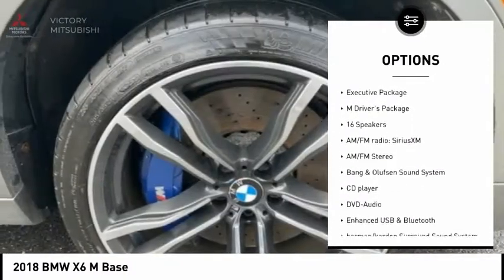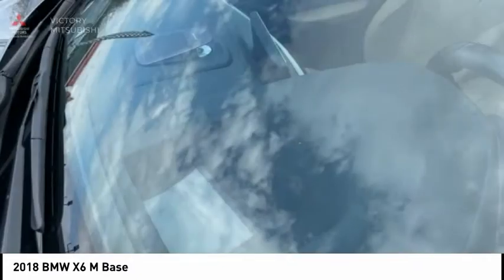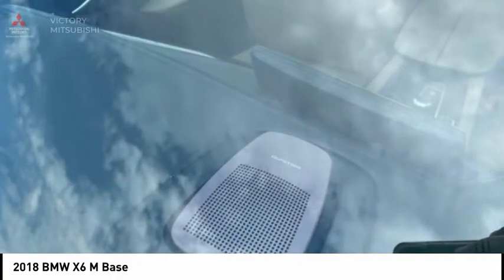Remote keyless entry, fog lights, speed control, power moonroof, rain-sensing wipers. Wouldn't you look great in this vehicle? Stop in today and see for yourself.